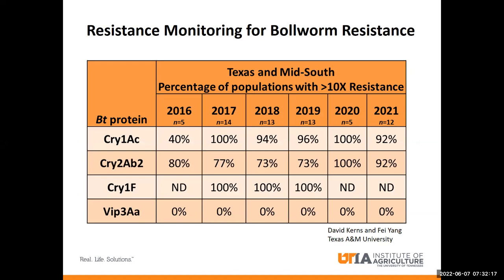We also have resistance monitoring data from the lab to back up why we're seeing this increased damage on BT crops without the VIP trait. Resistance assays conducted at Texas A&M — which involve feeding BT proteins to larvae collected from field populations in the mid-south, including Tennessee — show that almost all of the populations tested required more than 10 times as much protein to kill than a susceptible population, for all of the CRY proteins. We see a general increase in the percent of populations over 10 times resistant from 2016 to 2021. However, none of the survey populations tested over 10 times resistant to VIP, so VIP appears to still be effective.